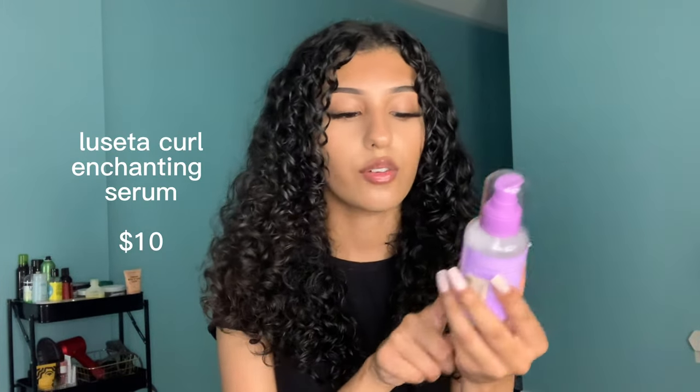The second-to-last step is to take any hair oil — I'm using a curl enhancing oil by Lucetta, but you don't need a curl enhancing one specifically. You can use any oil: argan oil, olive oil, honestly anything. Just take the oil in your hand and scrunch it through your hair. I scrunch this through just so the leftover gel cast can be scrunched out. And my curls are looking a lot better already.